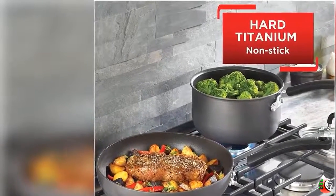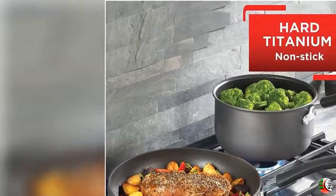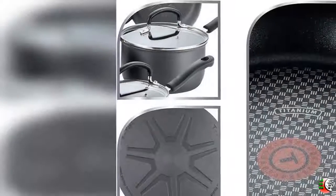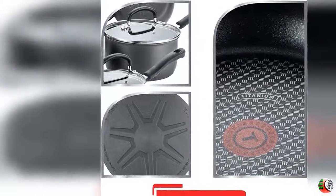Feature 3: Riveted Handles and Vented Lids — Handles are designed for comfort and safety. Vented tempered glass lids maintain visibility, while trapping enough heat and moisture for perfect results every meal.